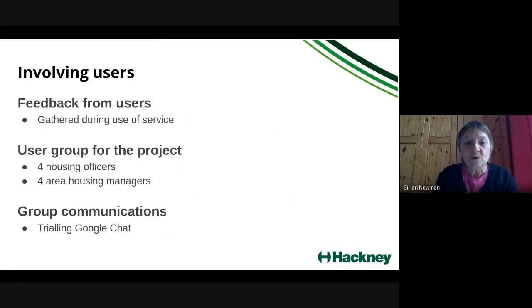We've had some user involvement. Previously we worked with a core of housing officers and eventually involved most housing officers and area housing managers over those couple of years. This time we're focusing on a user group — a mix of four housing officers and four area housing managers — that Lorraine, the product owner, helped put together for us. We're trialling Google Chat as a way of communicating with the group, which keeps them within the Google suite and avoids introducing a completely new product like Slack, so hopefully that has some longer-term benefits.